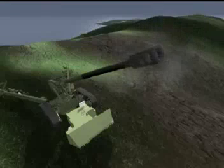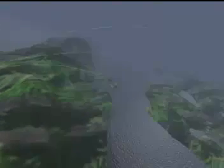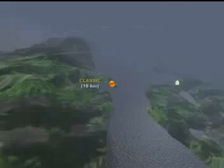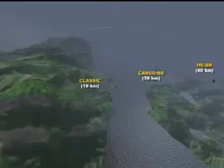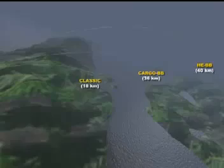Having an advanced concept of long-range, the weapon system can use all types of NATO ammunition, reaching ranges of 18 km with classical ammunition, 36 km with cargo base bleed, and 40 km with HE base bleed.